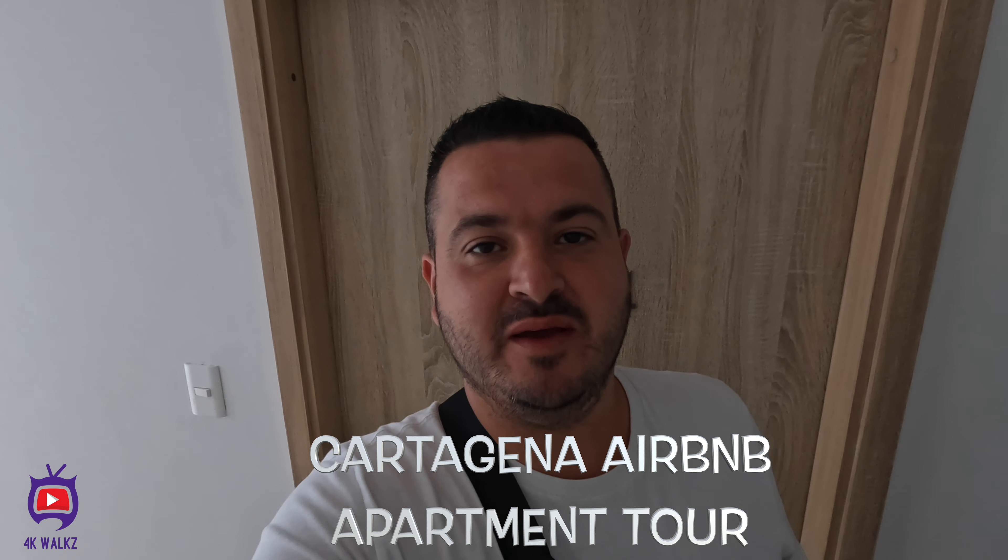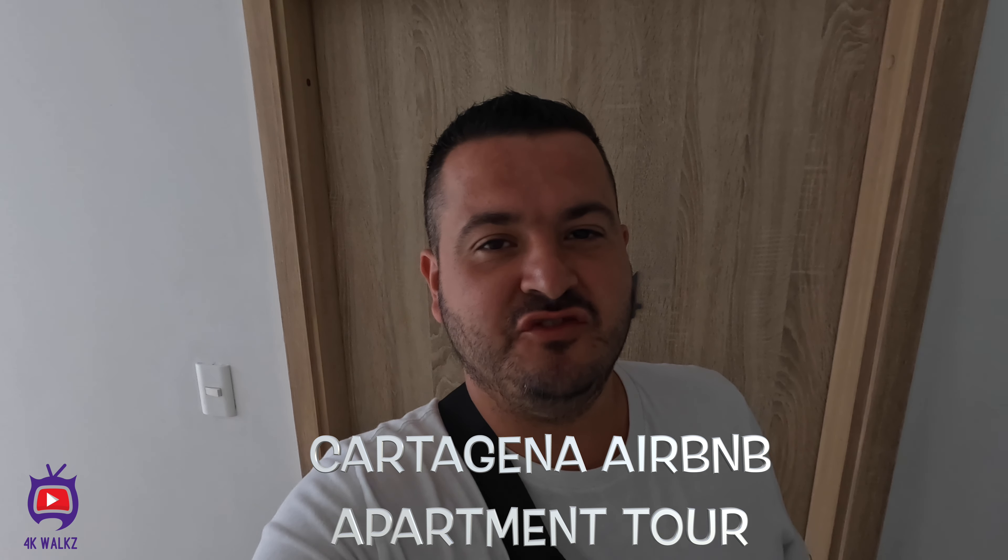Welcome to Cartagena everybody. I'm going to show you around an apartment tour that I rented on Airbnb. It's about £120-£125 per night over in Cartagena. It's close to Marbella Beach. We're going to have a wander around and I'll show you what you can get for your money. Let's go.